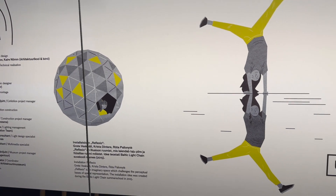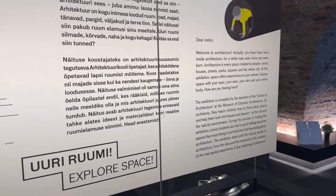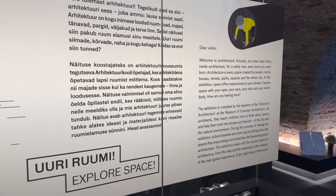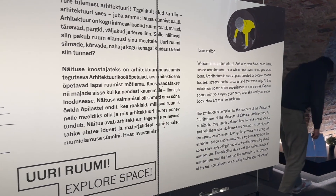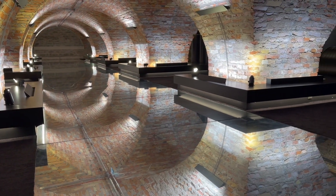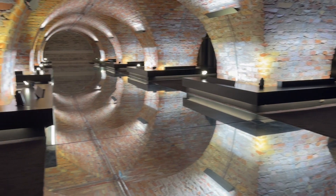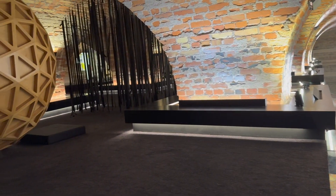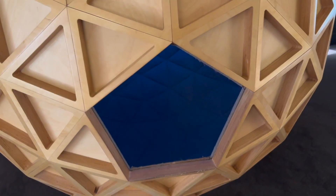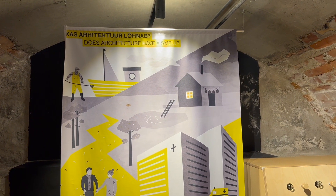Now in the basement — the Explore Space. It's a more interactive area, especially compared to the previous ones. You have to take off your shoes here. It's a very different area and style than the previous two, with different things to explore. Interesting question posed here: does architecture have a smell?